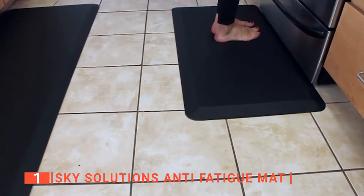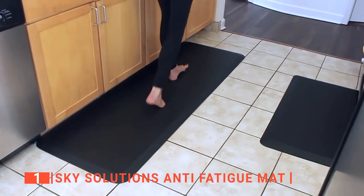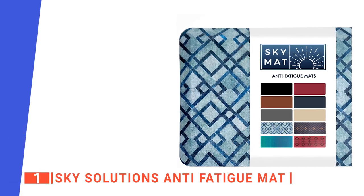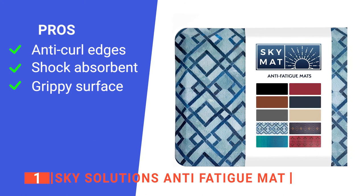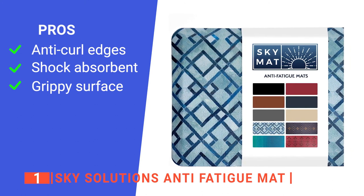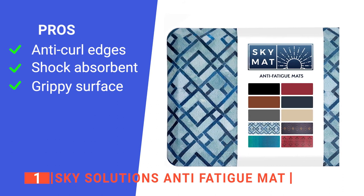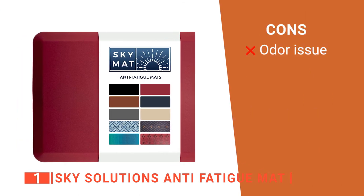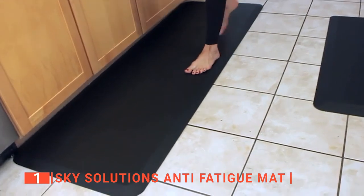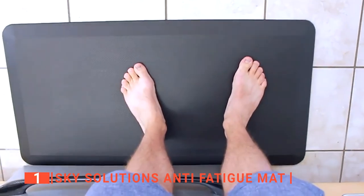It is the perfect mat size for everywhere because it is large enough to cover a large area and it can also be trimmed to fit into a small space. Its pros are: it has anti-curl edges so it never becomes a tripping hazard, it is effective at spreading pressure from your feet lowering aches and pains, it provides plenty of traction even when wet, and it is capable of covering large areas. However, it may smell of plastic for a while after unpacking. The Sky Solution Anti-Fatigue Mat is the top choice for any home or business. It relieves joint pressure and makes kitchen environments safer to be in.